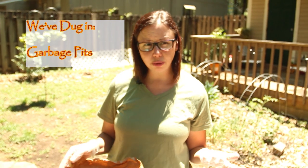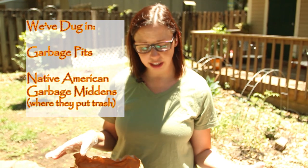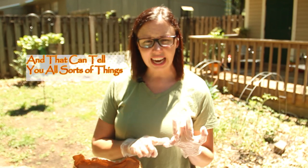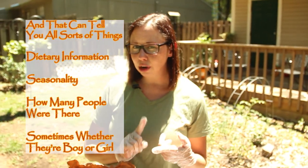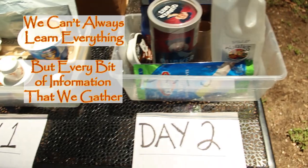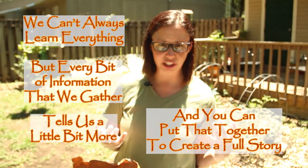We've actually dug in garbage pits and Native American garbage middens where they would put their trash, and that can tell you all sorts of things. To sum up: dietary information, seasonality, how many people were there — sometimes you can even tell if they're a boy or a girl. We can't always learn everything, but every bit of information we gather tells us a little bit more, and you can put that together to create a full story.